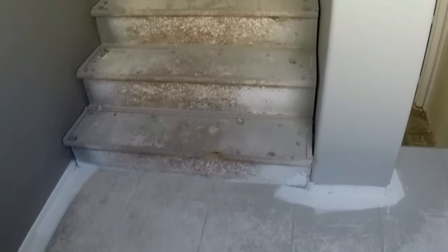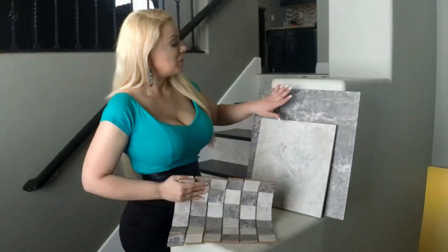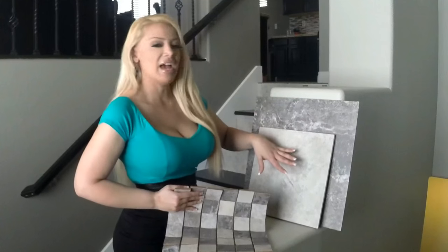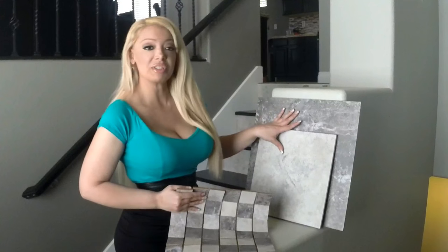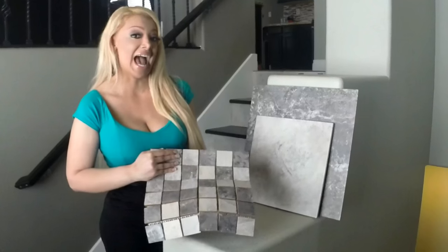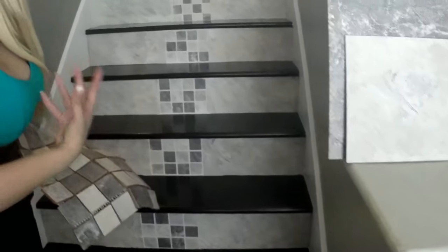But this is today's remodel — a full house remodel, but we did something extra special with the stairs. We used a darker gray throughout the house and a lighter gray as an accent piece in different places like the bathroom, the entryway, and so on. What I thought would be great is to get both of those colors together — they're from the same product line — and put them into a mosaic tile and use it as an accent piece on the stairs, right down the middle, to really make it pop.